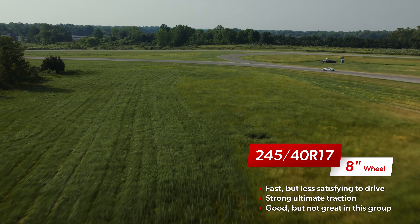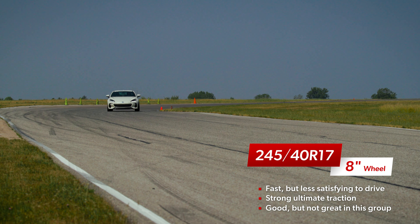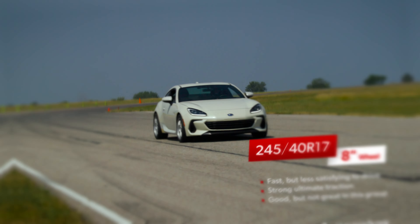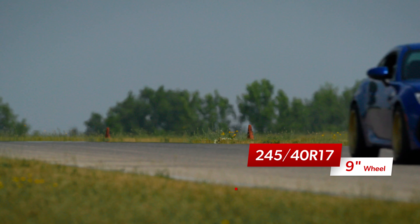It was still very good, and if our team had never driven any of the other combinations, the 245 on the 8 would have felt very satisfying. But as it stands, our drivers were unanimous that it was the least preferred option of the group.